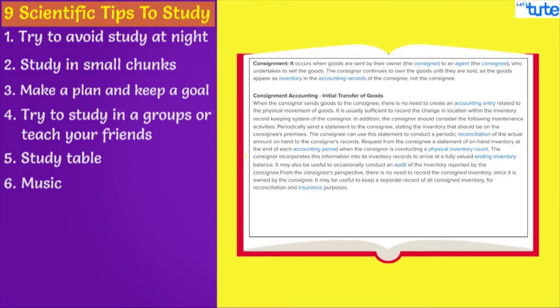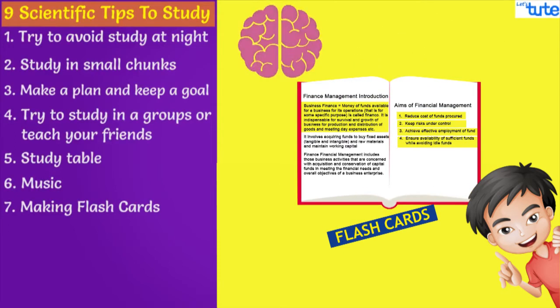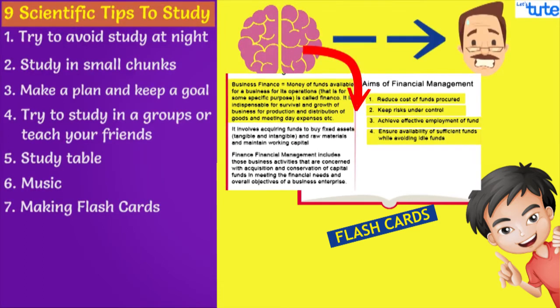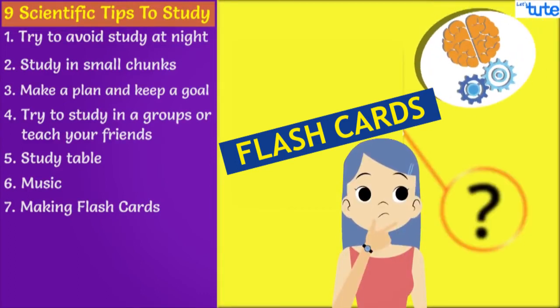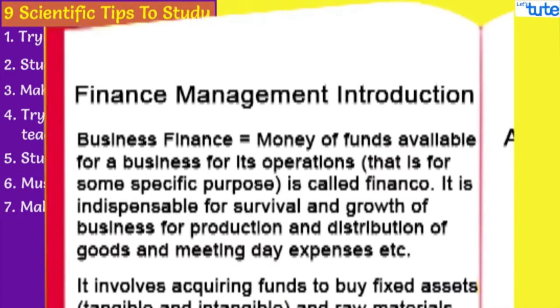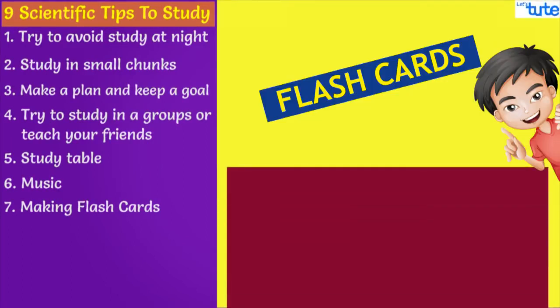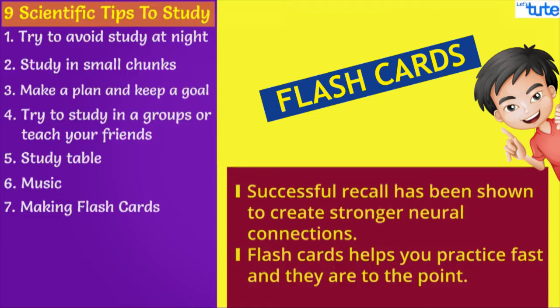A lot of you must be marking important statements in your book so that it will be easier for you to revise later. Scientifically, there is a better option to revise — that is by making flashcards. When you randomly highlight a lot of things on a paper, your brain cannot connect any of those topics together, causing a fright, and it also draws unnecessary attention to topics which are not very important. On the other hand, when you look at the front side of a flashcard and think of an answer, you are engaging a mental faculty known as active recall. In other words, you try to remember the idea from scratch instead of just looking at the paragraph in your textbook or remembering it on a questionnaire with multiple choices. For this memory trail, successful recall has been shown to create stronger neural connections. Flashcards help you practice faster and they are to the point.